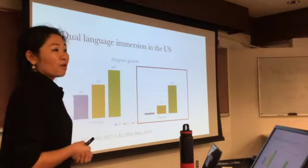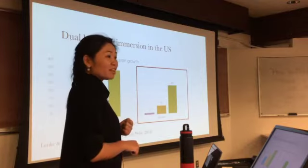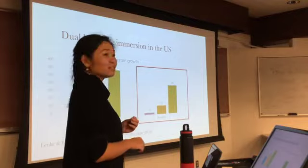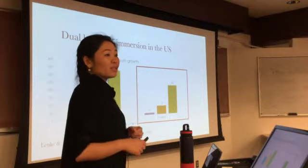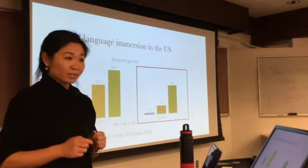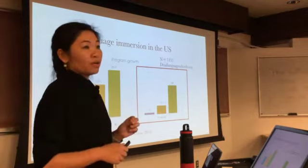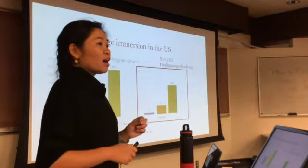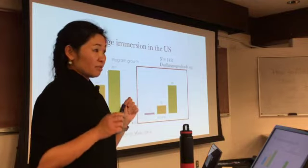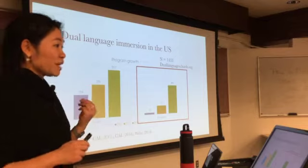Let's focus on the Mandarin program profile. In 2007, there were only 15 programs nationwide, but by summer 2018 there were 246 programs nationwide. According to duolanguageschools.org, there are about 1,500 dual language programs of all languages altogether. You can see this dramatic expansion.